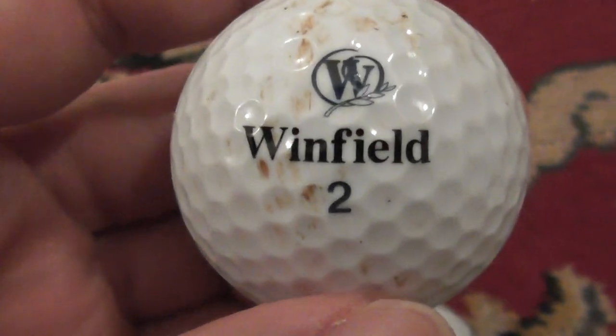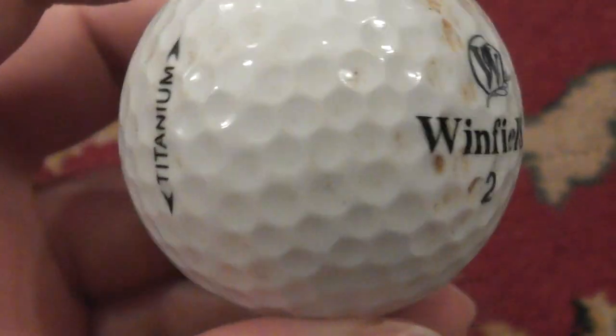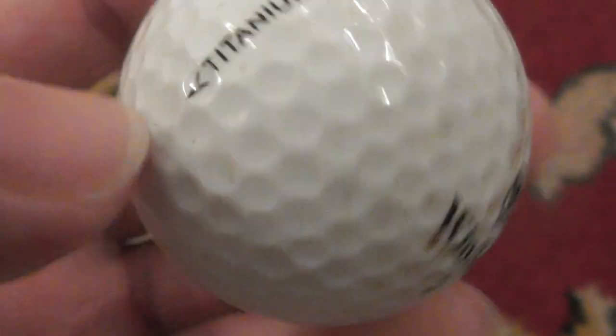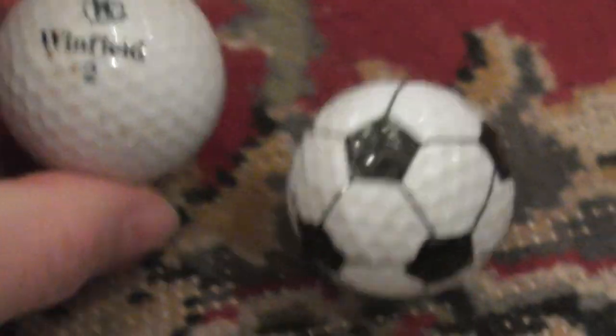Next: Winfield — I think this is the first ever Winfield golf ball I've had. I know Winfield was a cigarette brand, but presumably it can't be the same company. This is the first time I've had this particular brand of golf ball. On the side it says Titanium. Don't know anything about it — if you know anything about Winfield golf balls, let me know.